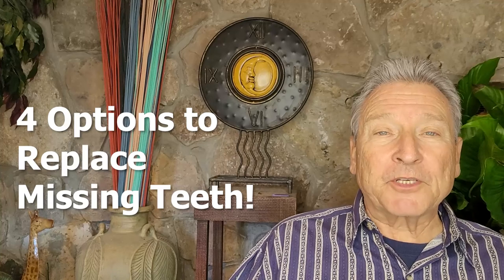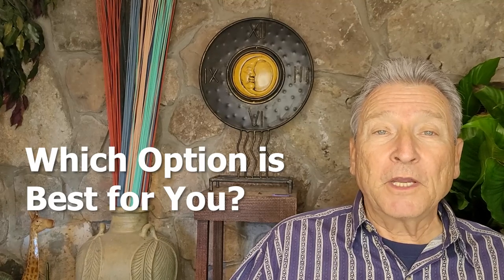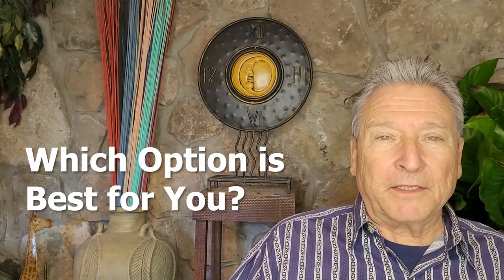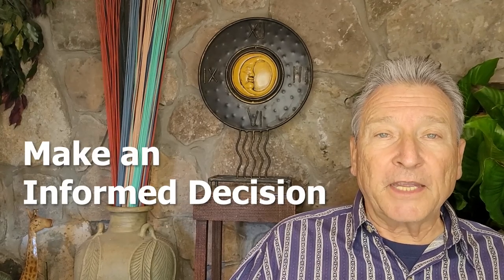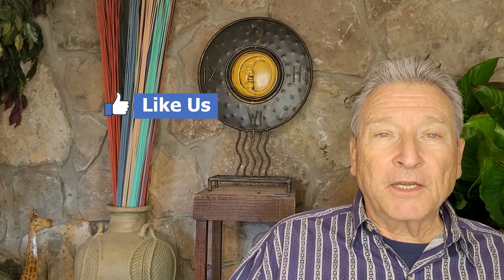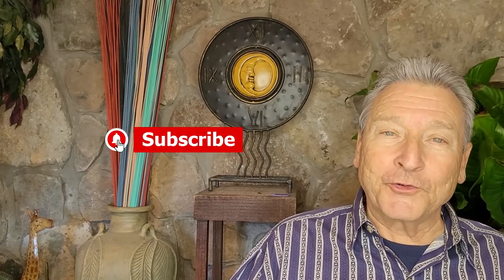So there you have it — four different options on how you can replace that missing tooth. They all will work; it just depends on which one will work for you. I hope this shed some light on the advantages and disadvantages of each option so you can make an informed decision. Thank you for watching, please like and subscribe, and I will see you soon.